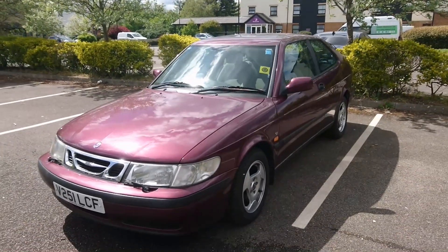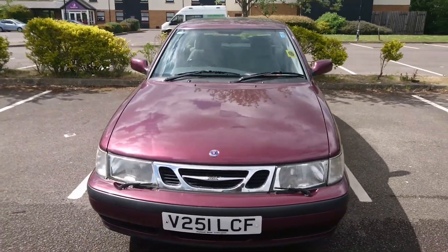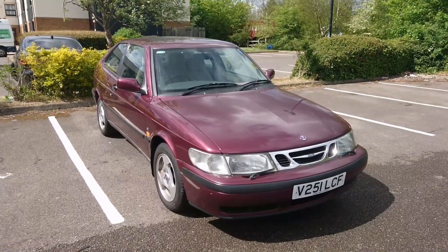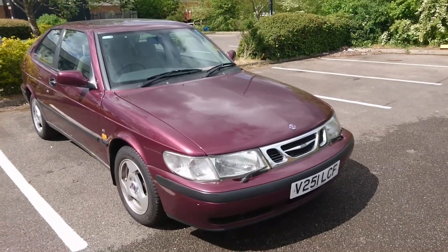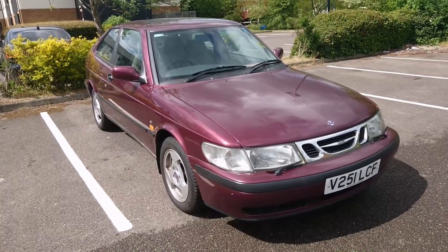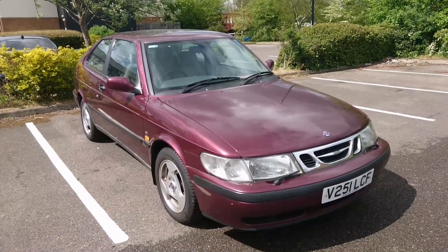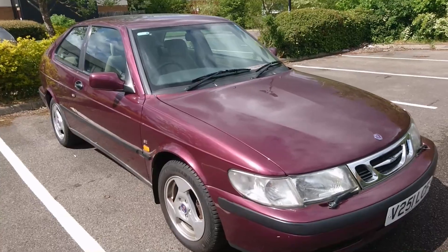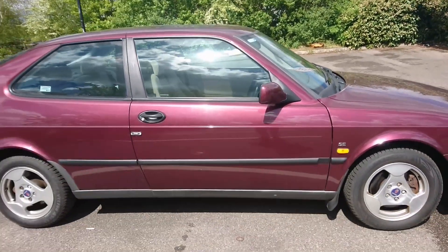Good afternoon to everyone. This is a 1999 Saab 93 2-litre light pressure turbo SE. I had another 93 on the channel quite recently, which is a 2007 convertible — there's a second generation of these. The first generation, like this one, was based on what was called the NG 900, which was completely different from the original generation 900 in that the platform is the same as the Vauxhall Cavalier Mark III and a whole host of other General Motors cars. It's amazing to think that cars like this are available for under £1,000.